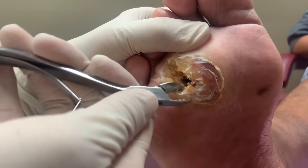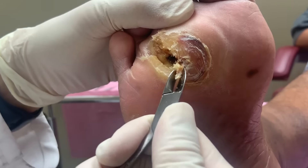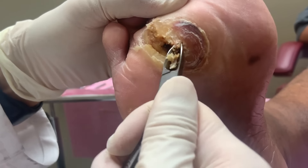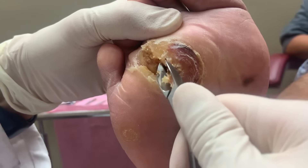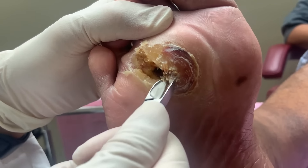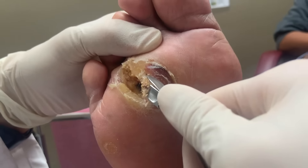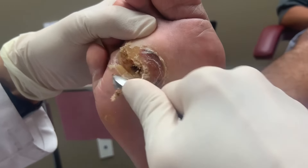He doesn't feel fevers or chills. Looking at this area - there's a little cave here. He figured there was something going on right there. It's a dark cave and the callus is really thick - we need to clean all of this out.